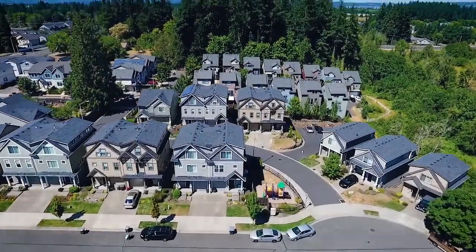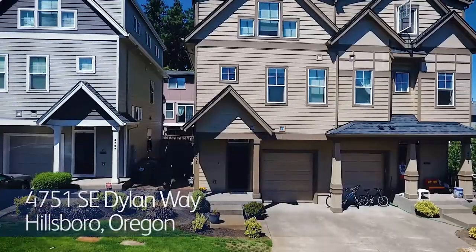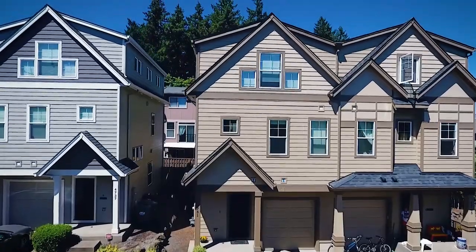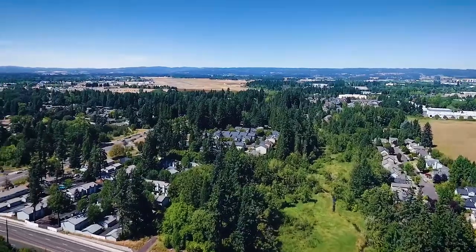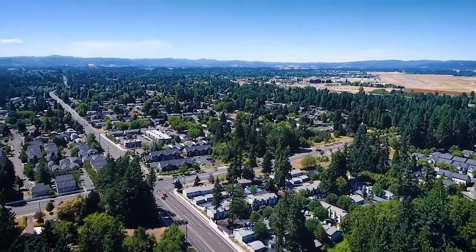Welcome to this gorgeous townhome. It's located in a quiet Hillsboro neighborhood that lives like a cul-de-sac. Living here, you're close to Hillsboro's high-tech industries, shopping, dining, and mass transit.